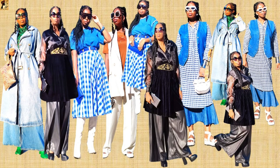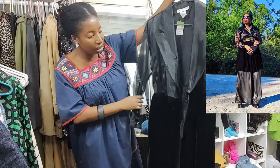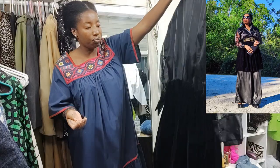One of the most beautiful pieces — I don't know if it's a dress or a coat, whatever it is — it is gorgeous. Vintage piece.